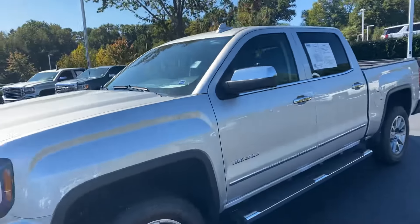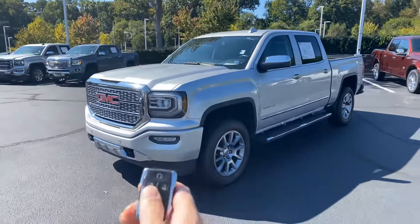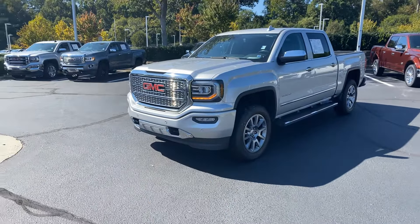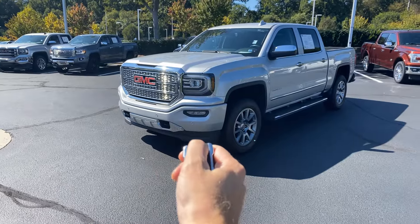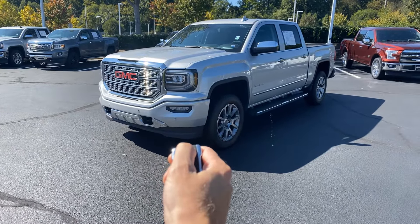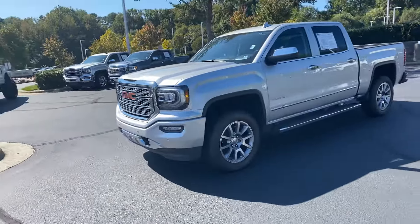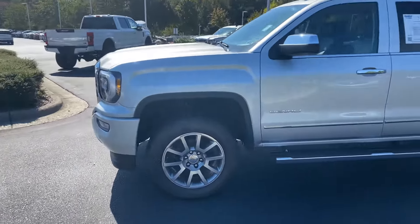It is a Denali. One of the things that's nice with the GMCs is it has factory built-in remote start. Click the lock button twice, hold down the remote key and it fires right up. Always nice on a cool morning or hot morning to get the AC or heat going.